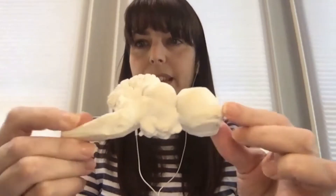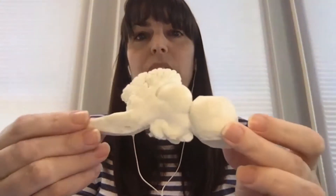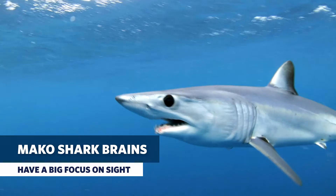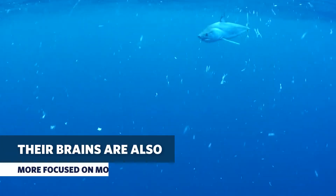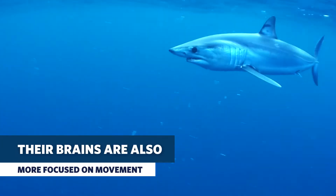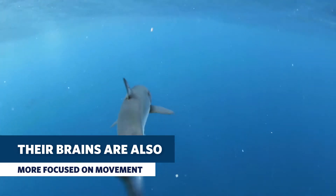This is a mako shark brain — here's the side view and here's from the top. Really, really different. What's really big on these guys is the part of the brain that processes sight, so we assume makos are very visual animals. And then the cerebellum — the region associated with motor control — is also enlarged. So looking at this brain, I can tell you this is probably a visual, fast-moving species.